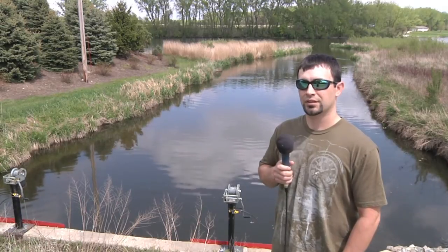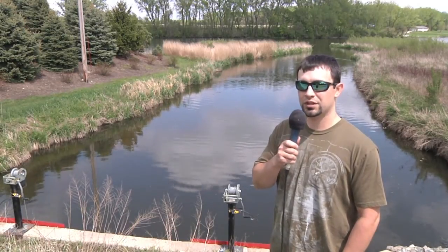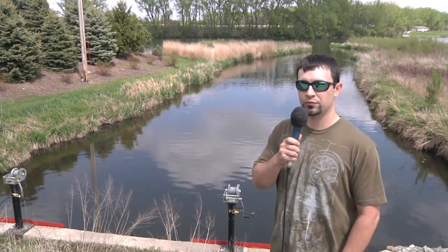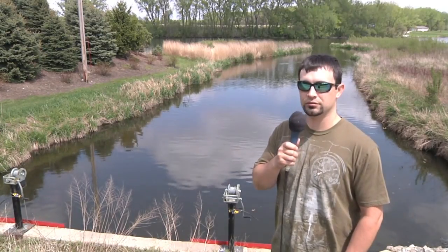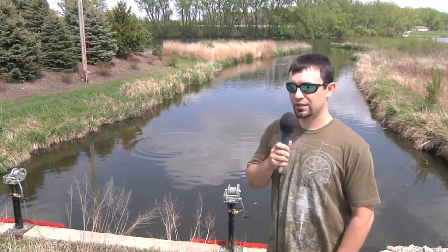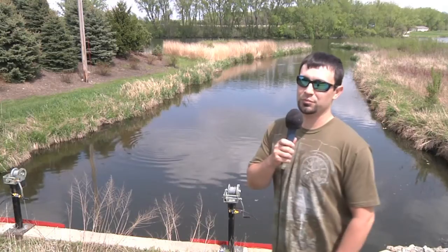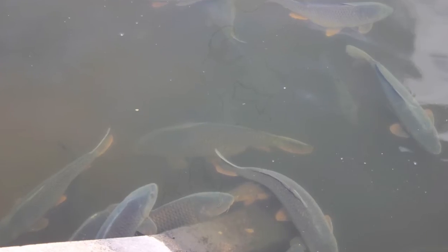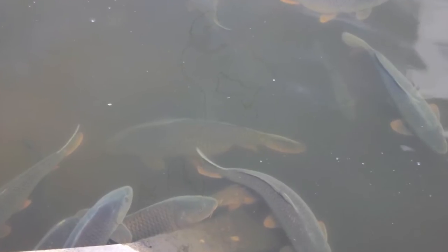They're trying to get upstream to the upstream wetlands above Fountain Lake to spawn and reproduce. Coming out this morning — there are some huge carp, some big females here. They're stuck at the barrier; they can't get upstream anymore because of our electric fish barrier.